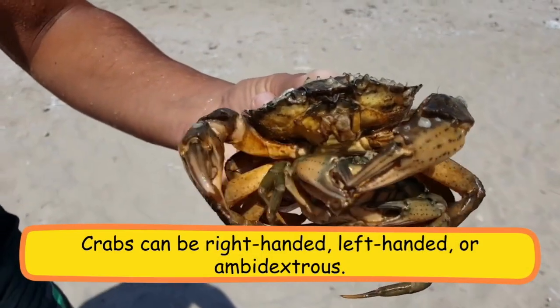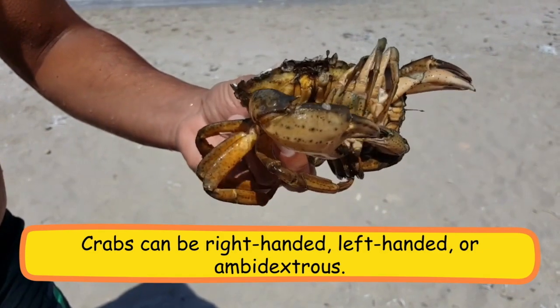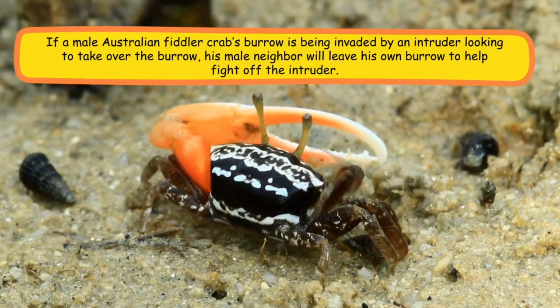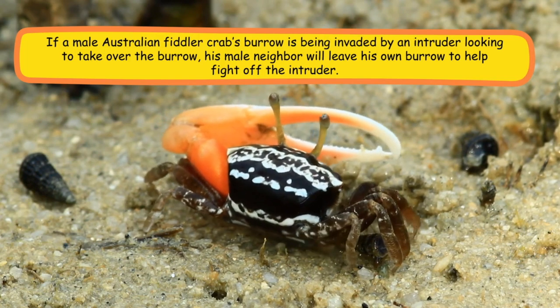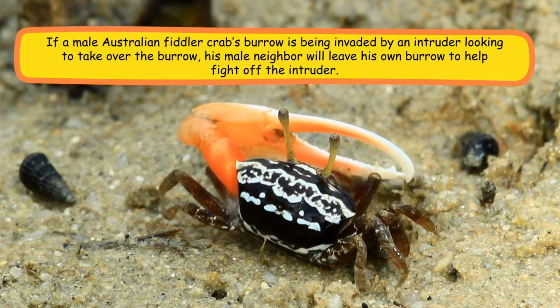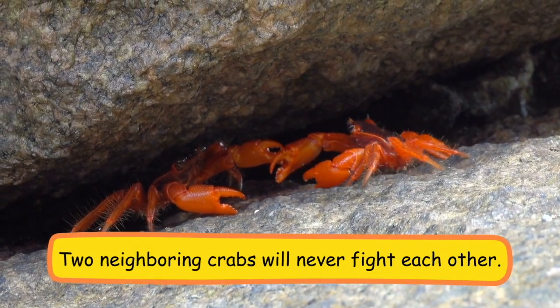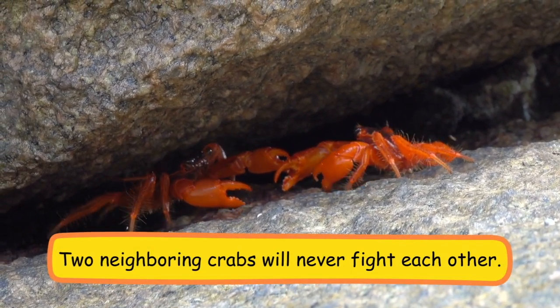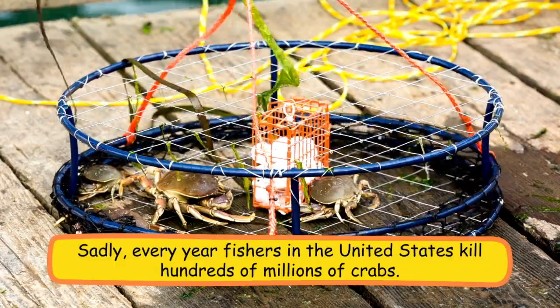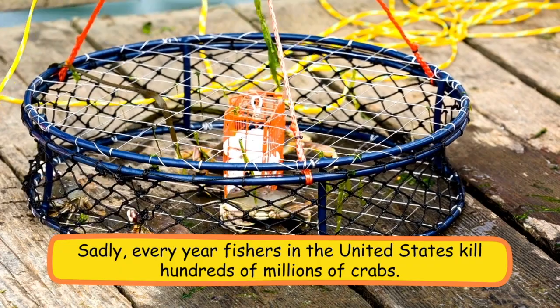Crabs can be right-handed, left-handed, or ambidextrous. If a male Australian fiddler crab's burrow is being invaded by an intruder looking to take over, his male neighbor will leave his own burrow to help fight off the intruder. Two neighboring crabs will never fight each other.